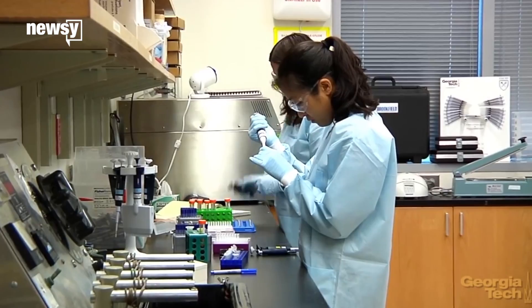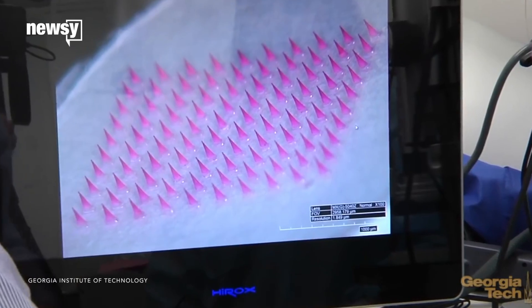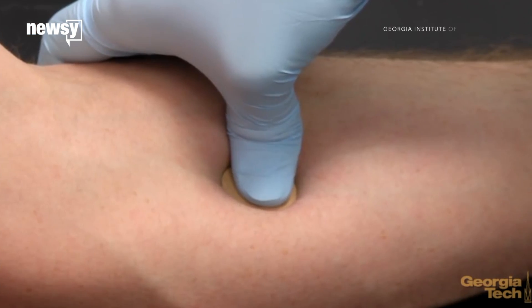This microneedle patch was created by researchers at the Georgia Institute of Technology and the Centers for Disease Control and Prevention. It features 100 microscopic dissolvable needles that contain a vaccine. All you have to do is press the patch to your skin.